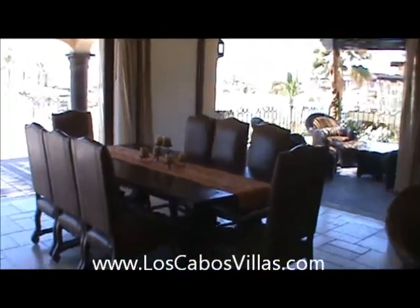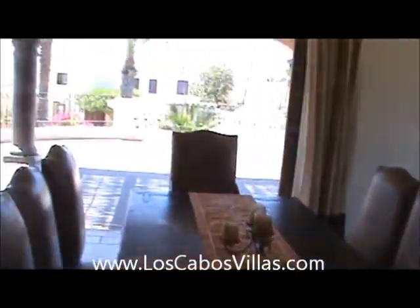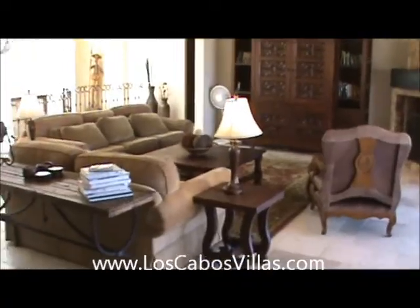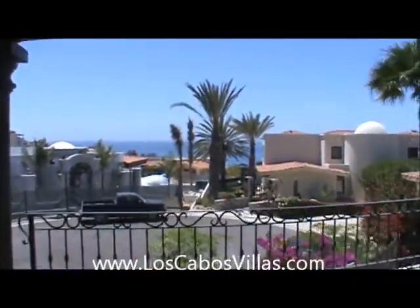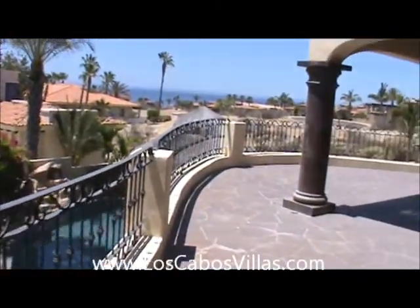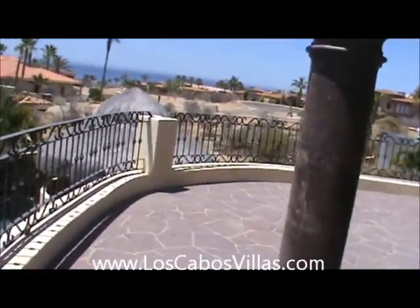Very nice house, very nicely furnished. Here's the living room and kitchen with a large deck area. You can see the Sea of Cortez is very close. This is located very close to the Esperanza Hotel.